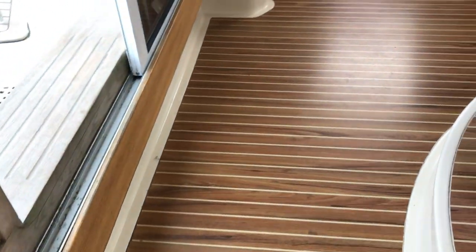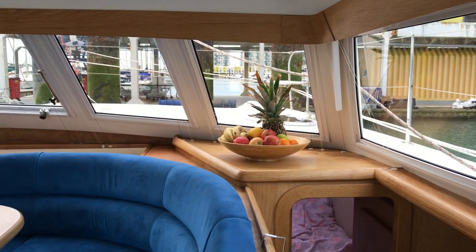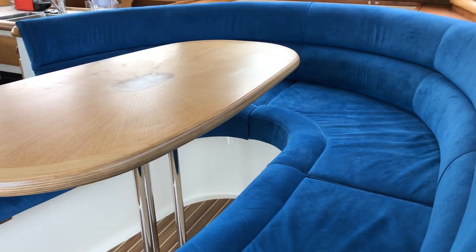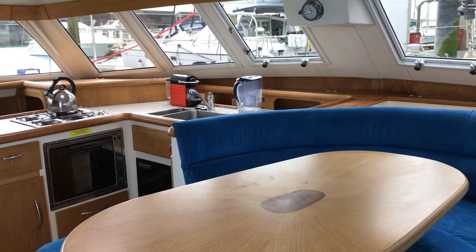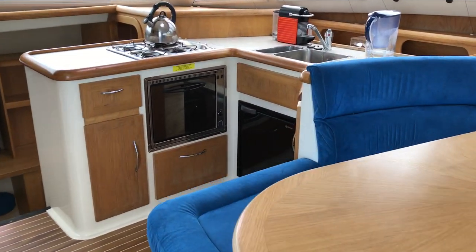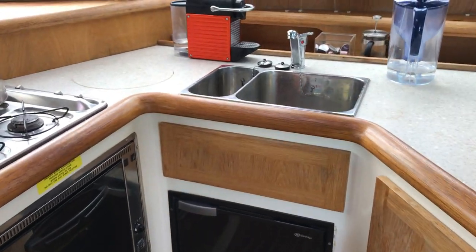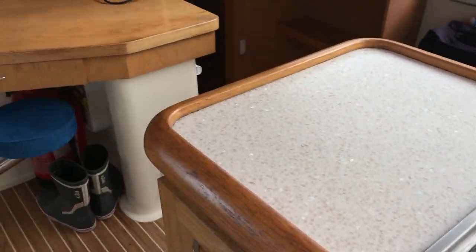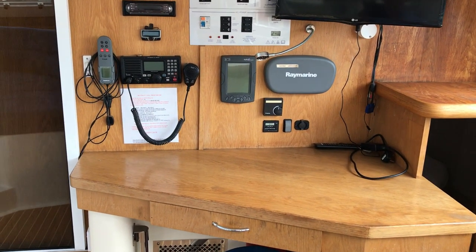The saloon is a really fabulous place to be — light, airy, with a great big saloon table and sofa, loads of room. There's a nice galley with cooker, fridge, double sink unit, hob — everything you need. And just turning aft, a very nice open nav station with all the bits and pieces you need.